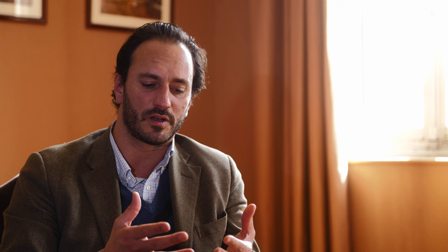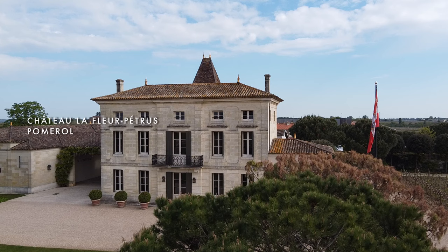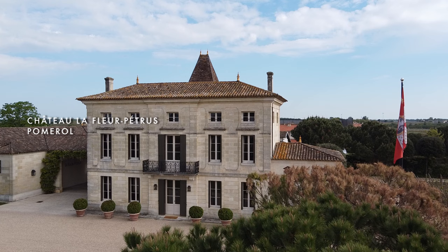In Pomerol, we are very lucky to have, in general, the blend of two great soils: clay and gravel. The clay is crucial, especially in a vintage like 2020, because it retains the humidity and allows the vines during the summer to find enough resources. The gravel brings heat to the cluster and therefore has an effect on the suavity of the wine.